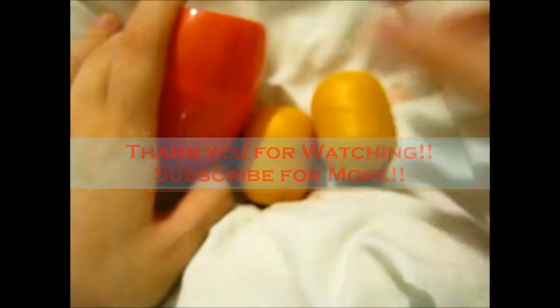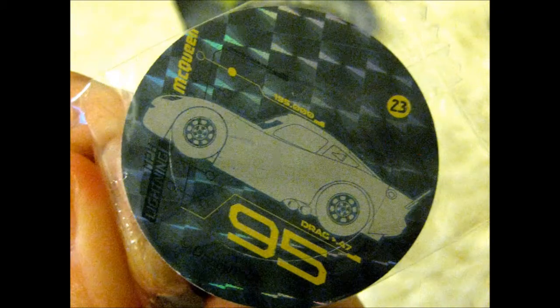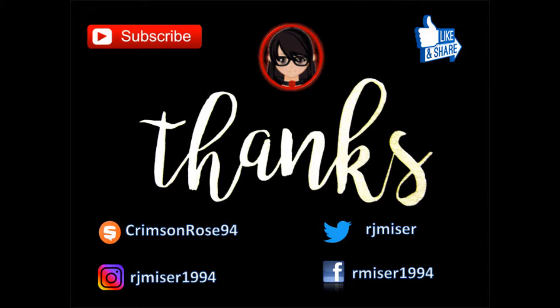Thank you for watching. Like and share for more. Enable notifications. Bye!